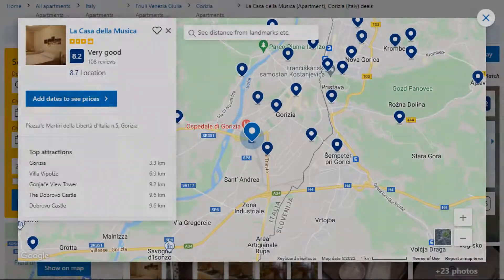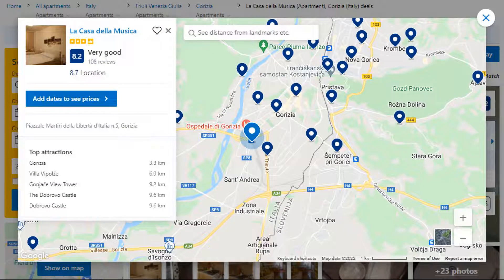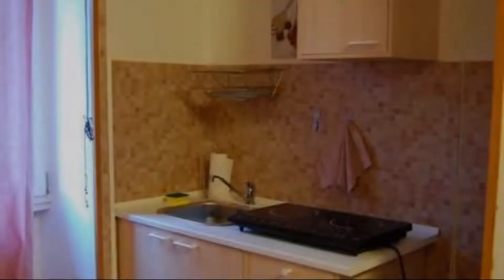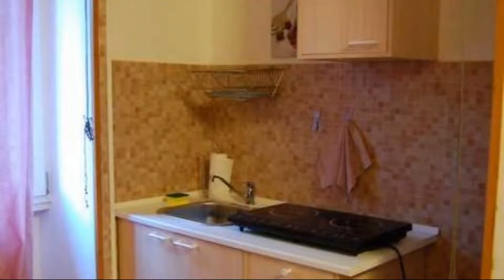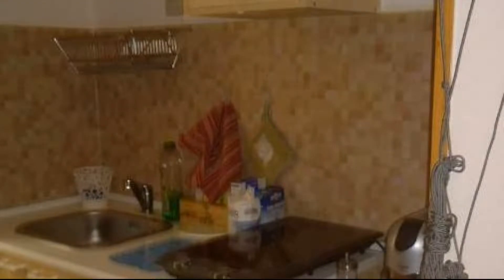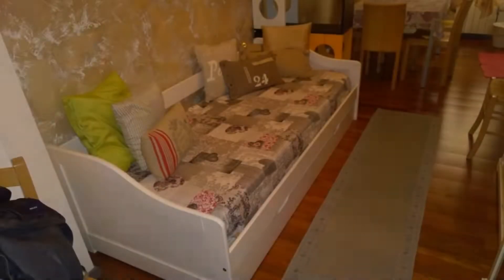Number 5. This is a 3-star property. The location of the property is fine and the guests love walking around the neighborhood. Check-in time is 3 pm and check-out time is 10 am. Guests are required to show a photo ID and credit card at check-in. Pets are not allowed in this property.